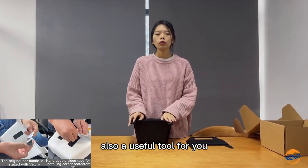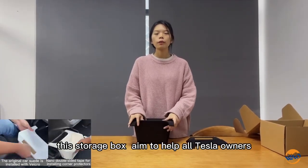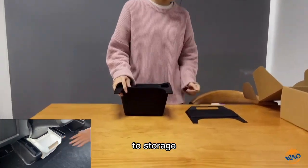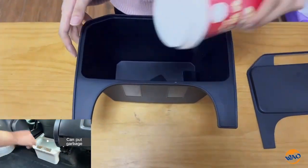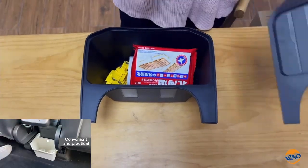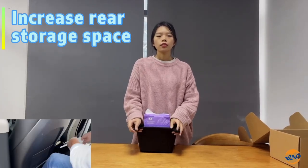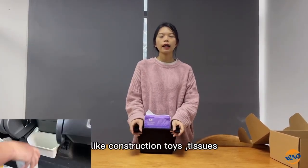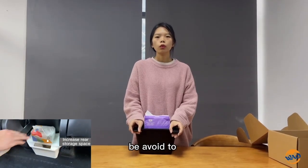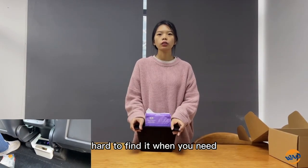Also, a useful tool to make your car clean and tidy. These storage boxes aim to help all Tesla owners to store necessary items like small toys and tissues, to prevent sundries rolling around and being hard to find when you need them.